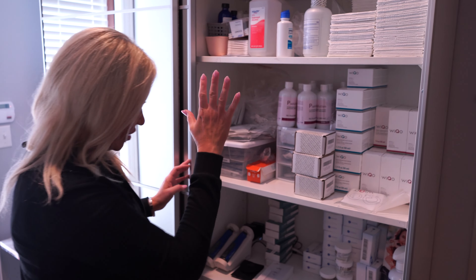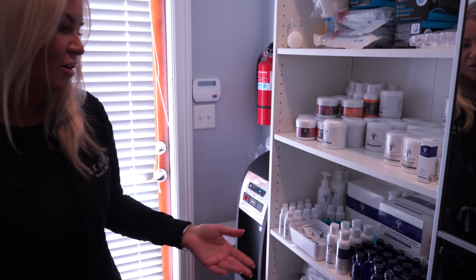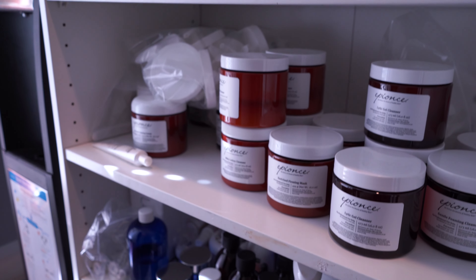Let me give you a tour behind the scenes. This is our back closet for the providers when they're doing services — kind of an overflow to help us with inventory. We typically have different devices here, products, and the other side has more products with every room stocked. This is just our backflow. These are different products for chemical peels, and we keep it all organized.